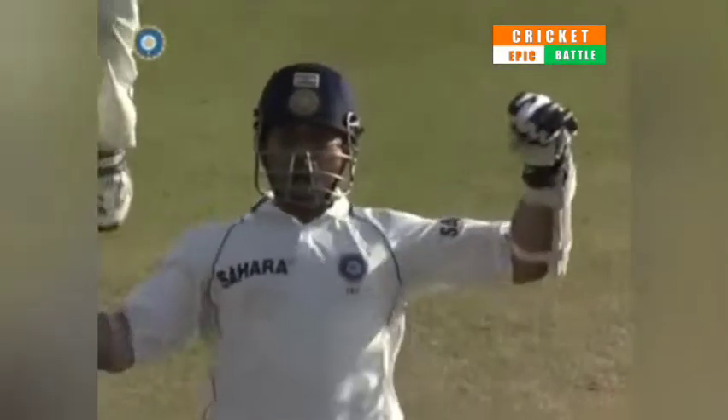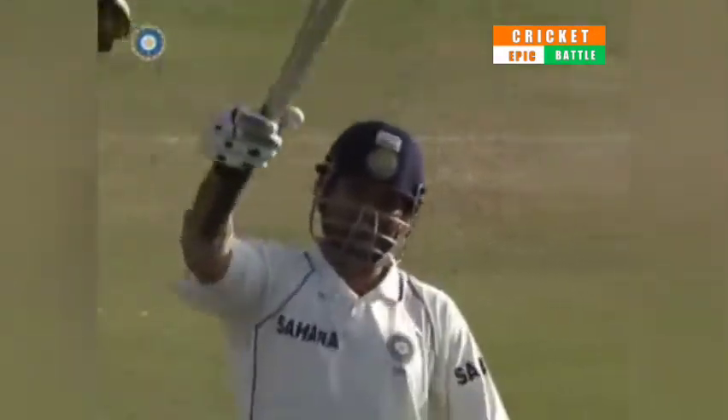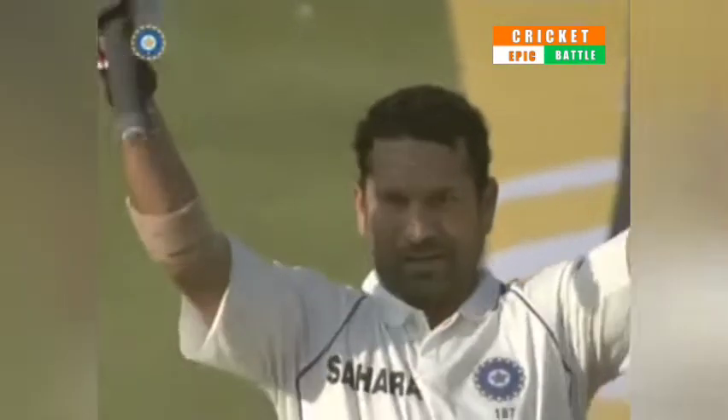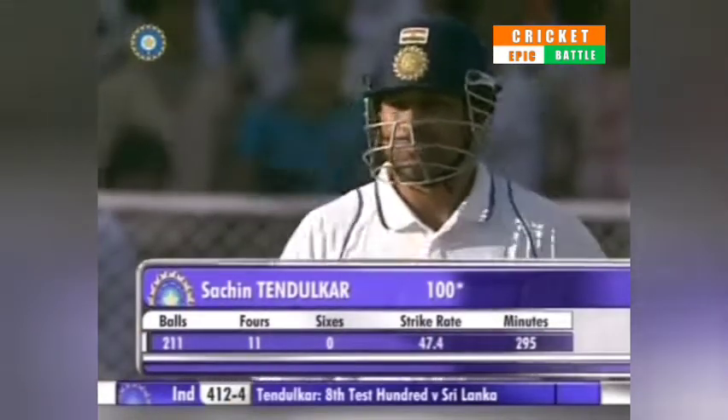Maybe not in terms of stroke play — for there has been some terrific stroke play in between — but in terms of solidity, this has got to be one of his better hundreds. Probably not the most satisfying for him; he's got much better hundreds than this. But this is one where he's saved the match for India, along with Gautam Gambhir.